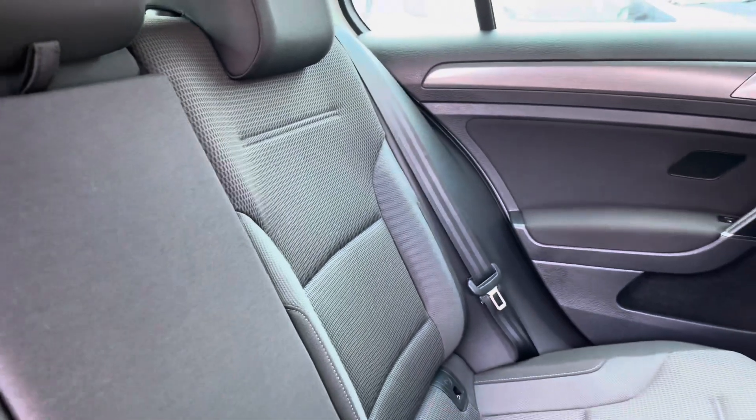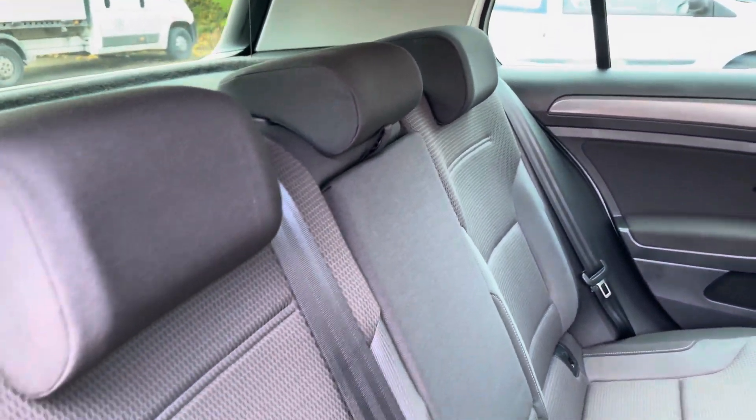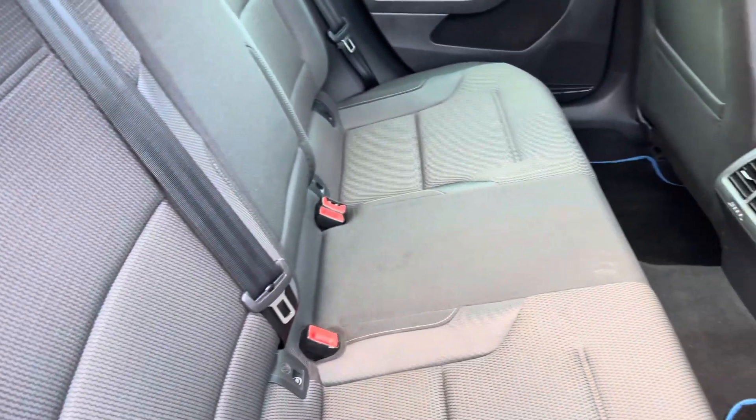Moving inside to the rear of the vehicle, we have the full cloth seats on offer. These do come equipped with the ISOFIX points along with the central armrest.